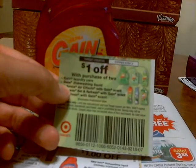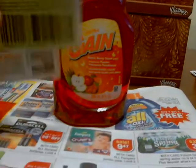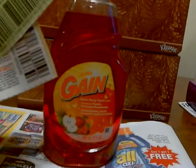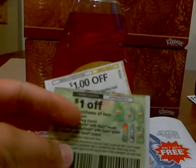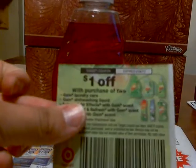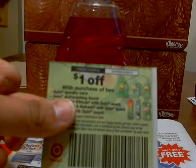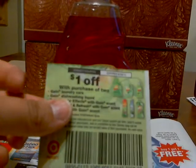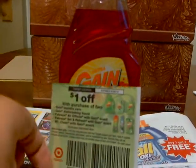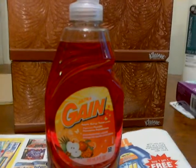You're also going to want to use this Target coupon for $1 off of two, and one of them is Gain dishwashing liquid. So price match CVS — two for $2 — and use $2 worth of coupons. This coupon came from the 5/13 SmartSource insert. So with 5/13 SmartSource, 5/13 P&G, and price matching CVS at Target, the Gain dishwashing liquid is totally free.